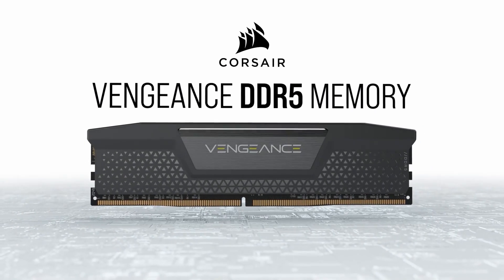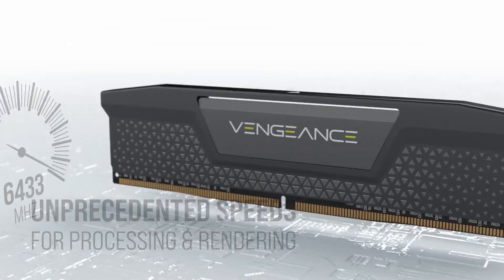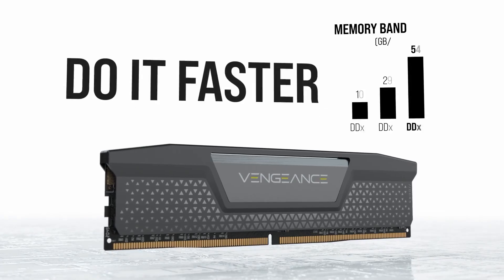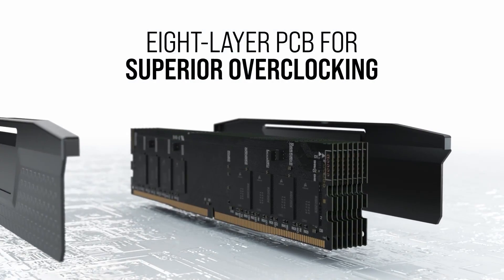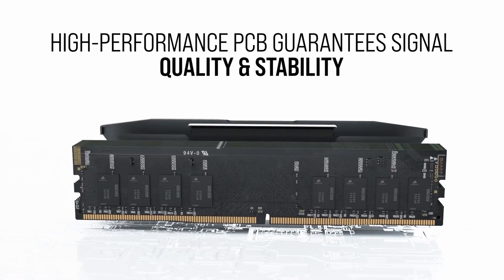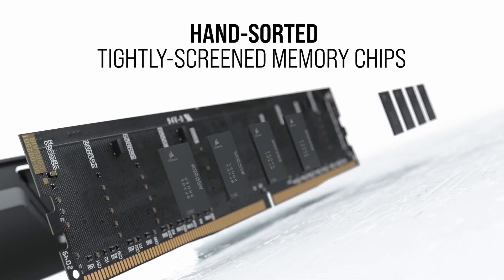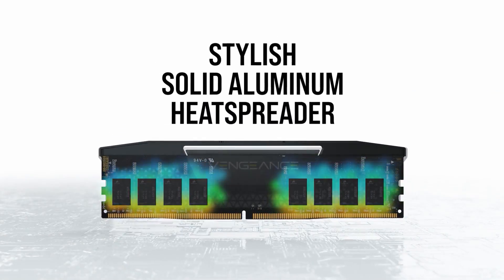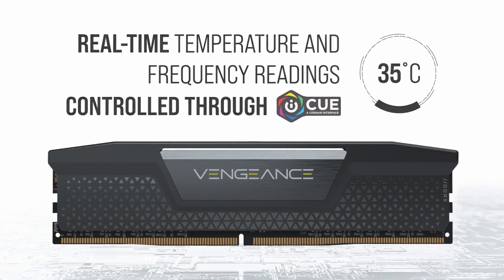Choosing the RAM kit wasn't as easy, as DDR5 RAM prices are in a weird spot. On one hand you can buy a basic 16GB kit for almost $70, but for $100 not only can you get a 32GB kit, it's going to be a fast one. I was able to spot a Corsair Vengeance 32GB 2x16GB DDR5-6000 CL30 RAM kit for around $115.